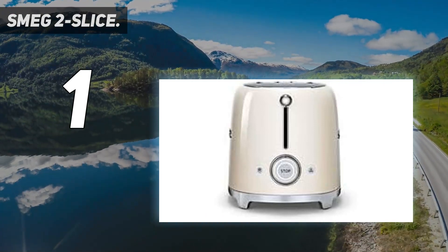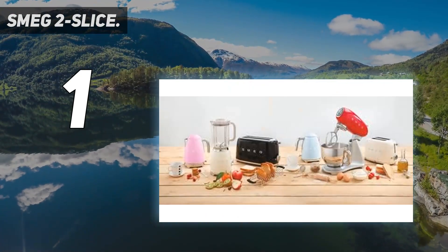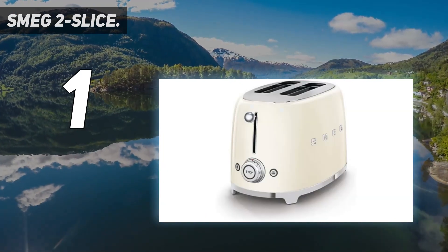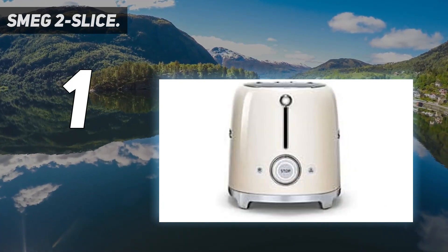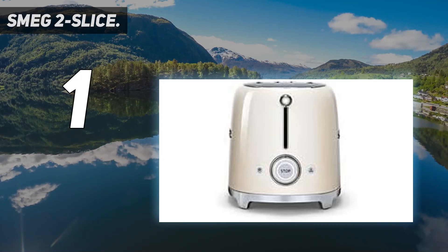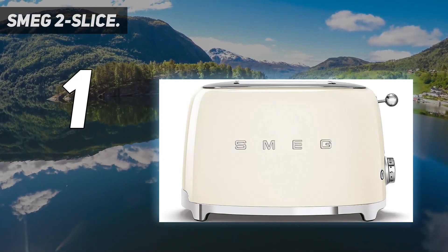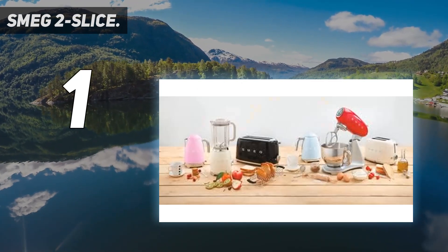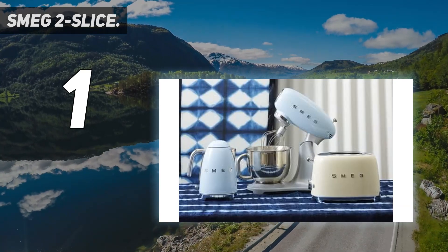The unfortunate thing about the Smeg is its steep price point — the cost is more on par with a versatile toaster oven. If you are not a bagel enthusiast, you can certainly find a more affordable model that creates decent toast, like the Redmond 2 Slice Retro, which is another retro-styled toaster that toasts bread and frozen items well but unfortunately does poorly with bagels. If a perfectly toasted bagel is a mainstay in your diet and you enjoy the retro aesthetic, the Smeg may be well worth the investment.